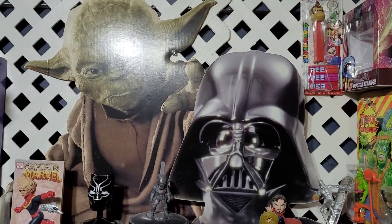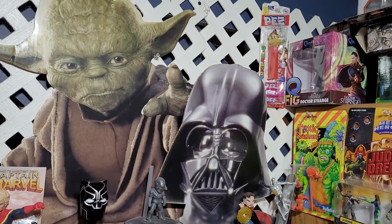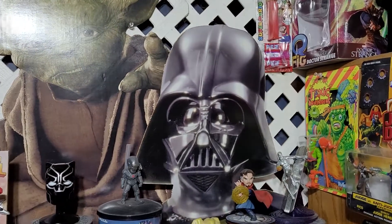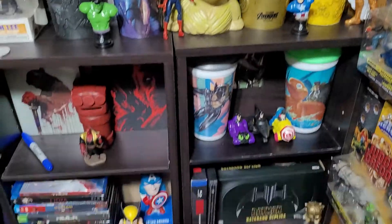Still have the Darth Vader and Yoda standees — trying to avoid the glare. The Yoda was given to me by my nephew, and I bought the Darth Vader standee a while back. They're standing behind these shelves.